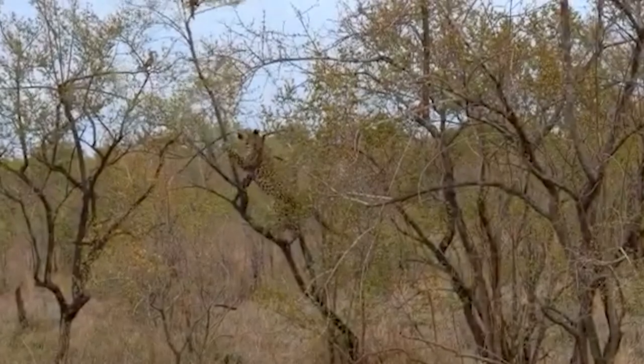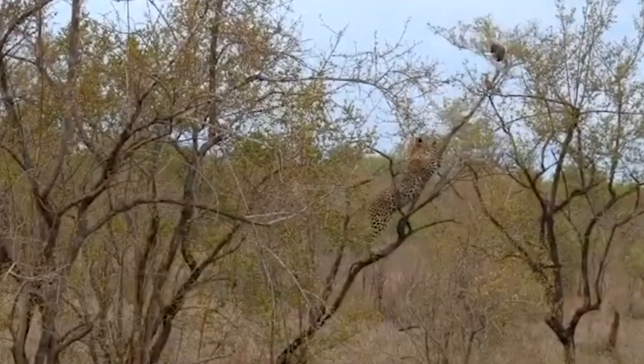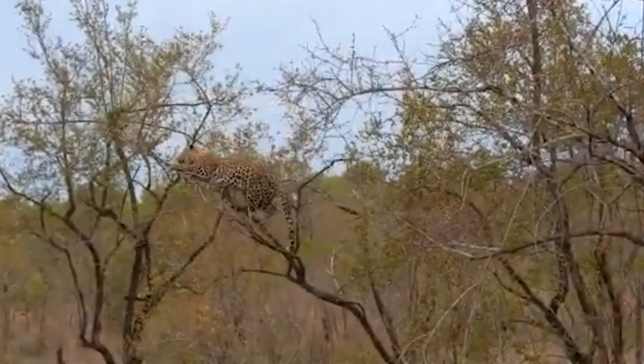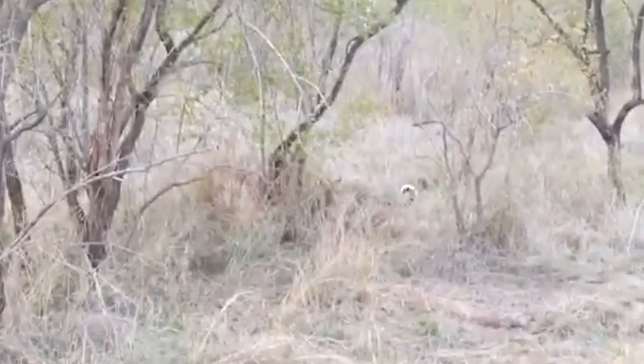A leopard entertains a few wildlife enthusiasts when it tries to get to a mongoose standing at the top of a tiny tree. The big cat climbs to the point of bending the tree, which forces the mongoose to the ground, and that's when the feline strikes and kills the little guy.